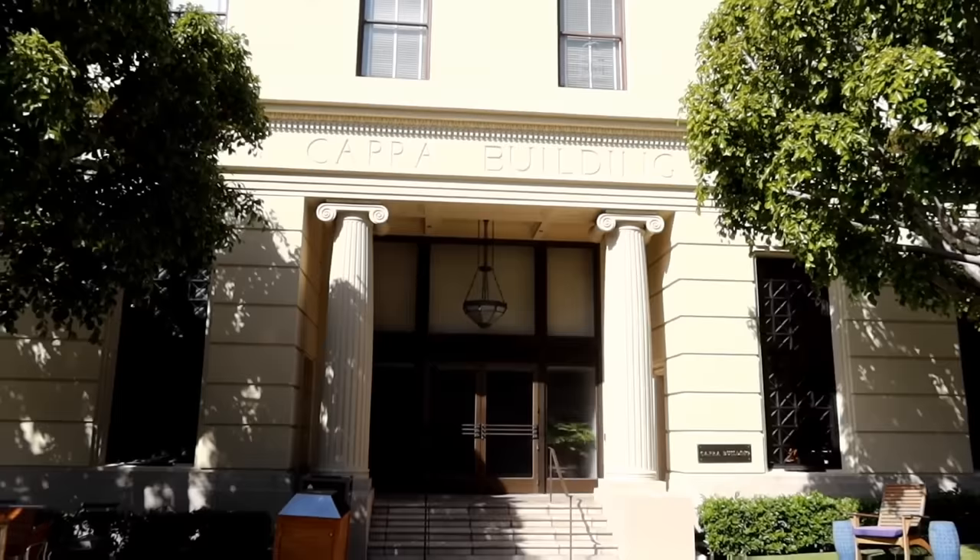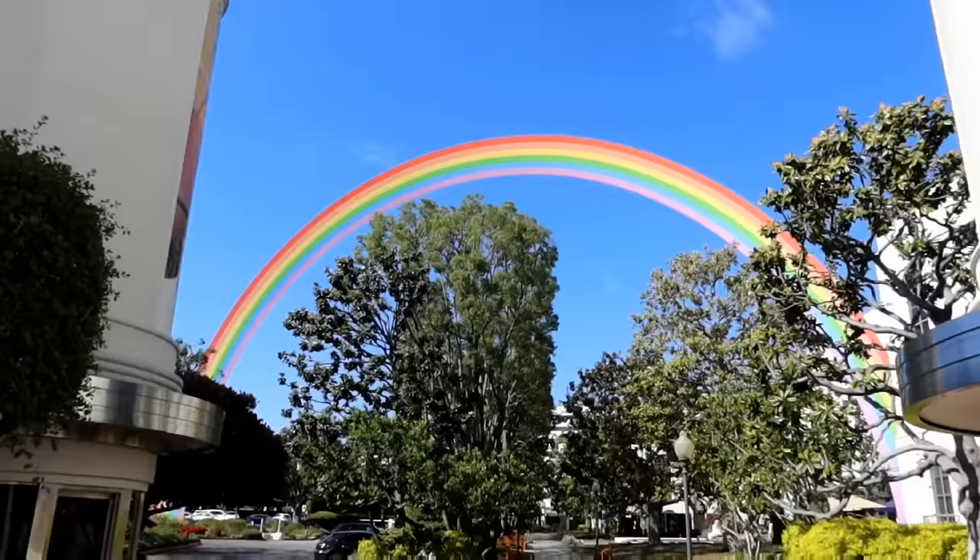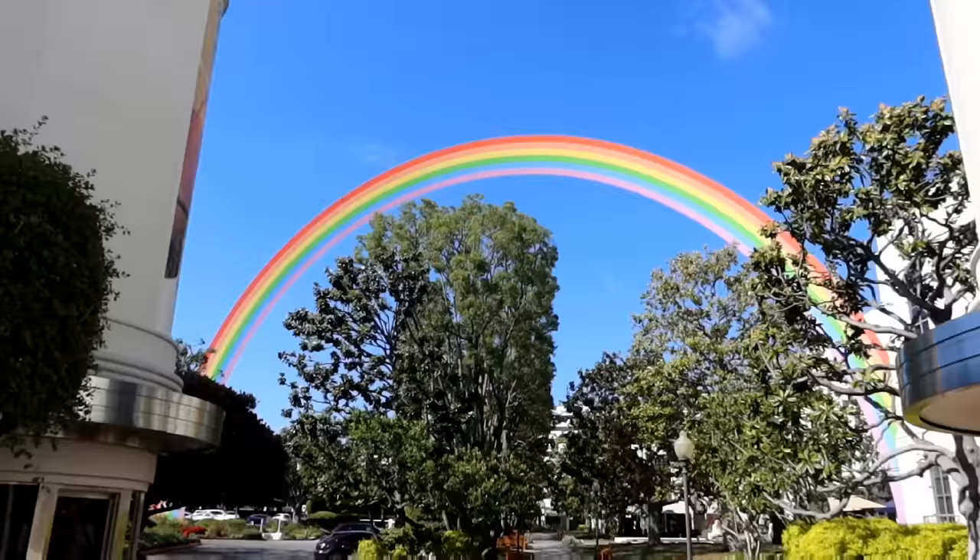One of the favorites for people coming by is seeing the rainbow, because of the Wizard of Oz connection.